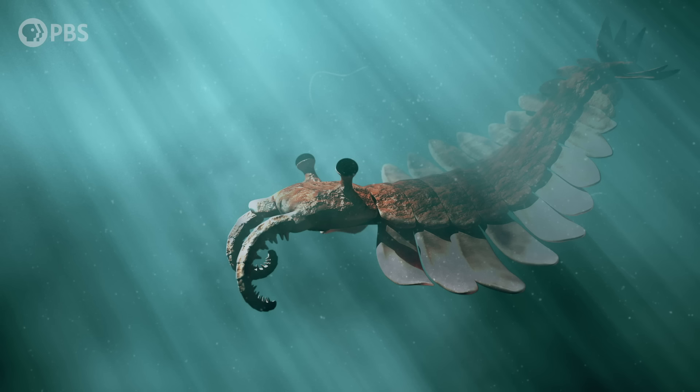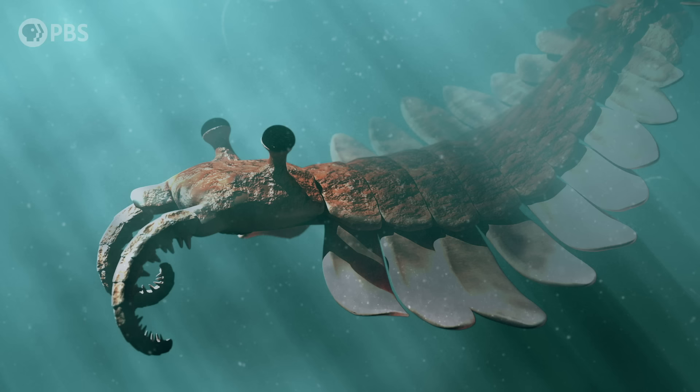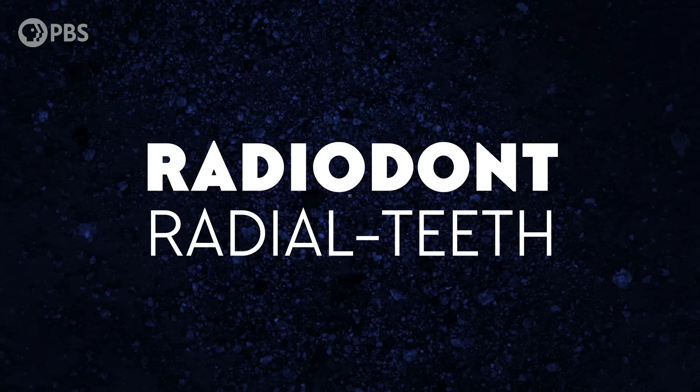Radiodonts are long-extinct animals that looked kinda like lobsters. They had partly segmented bodies and eyes on stalks, like lobsters do. But they also had flaps hanging off each body segment that might have been used for swimming, and a pair of long head appendages that were used for feeding. Their name comes from their distinctive circular mouths surrounded by overlapping tooth plates, like the aperture of a camera lens.